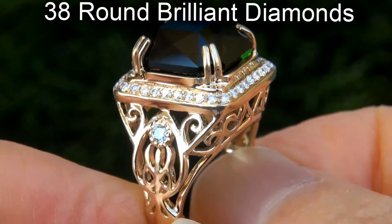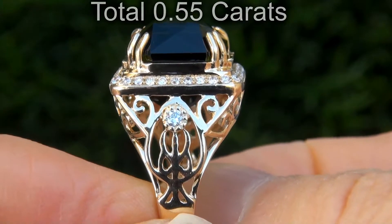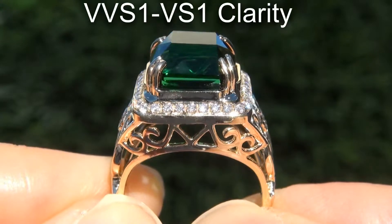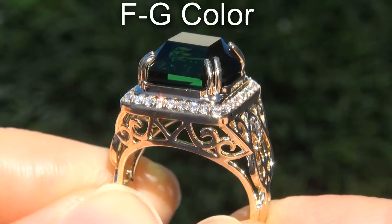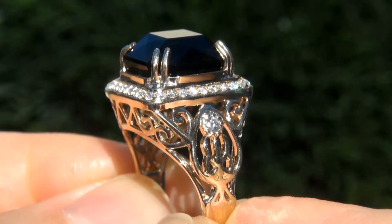There are also 38 round brilliant diamonds that total an additional .55 carats. These diamonds are all perfectly clear and completely eye-clean, graded at near flawless VVS1 to VS1 clarity with colorless and near colorless F to G color, offering outstanding brilliance, flash, sparkle and fire as you can clearly see here in the video.